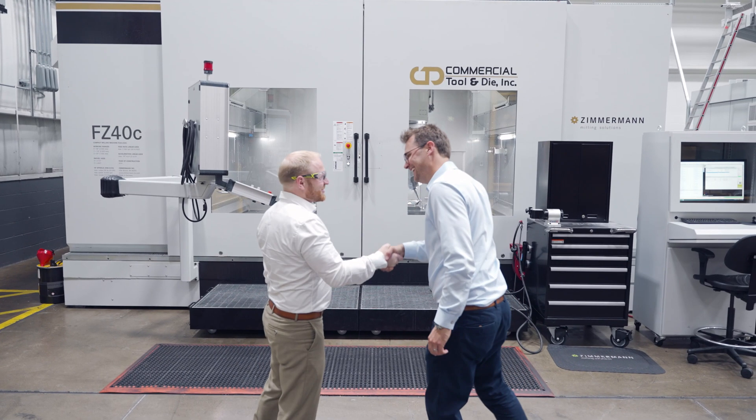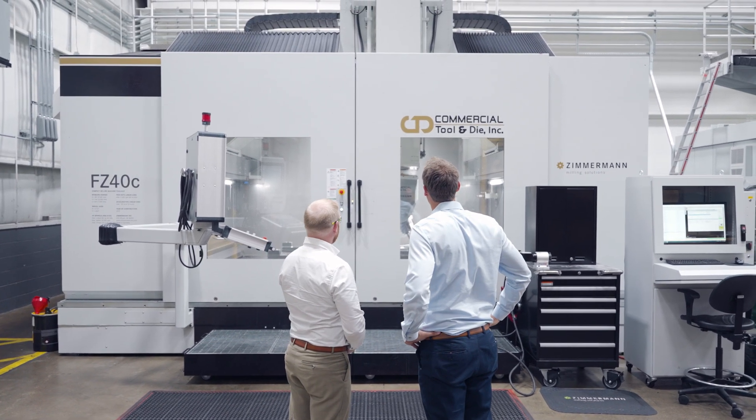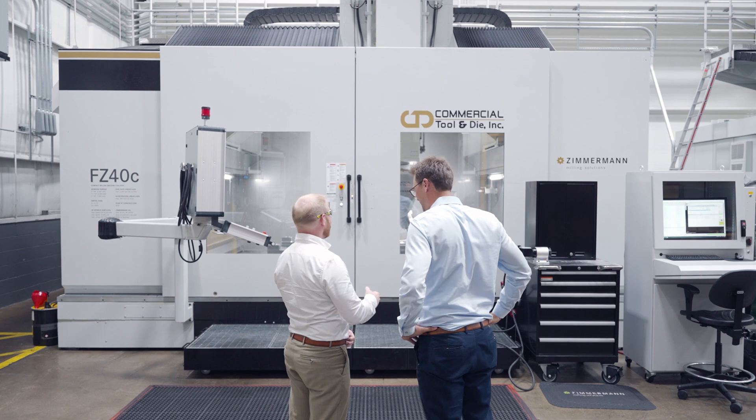I know that if we're looking for a big machine in the future, we're definitely going to be turning to Zimmerman to come up with that solution and to be a partner with us moving forward.